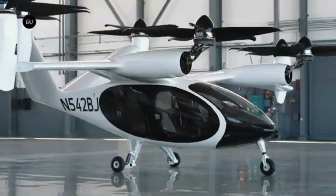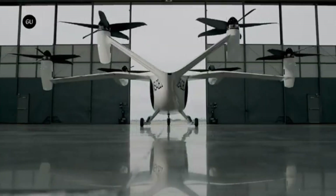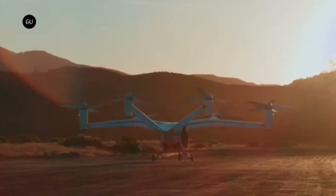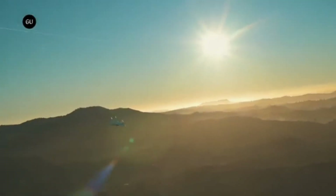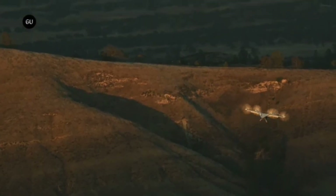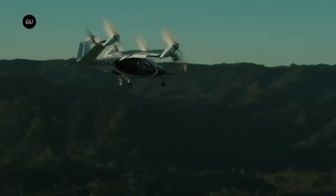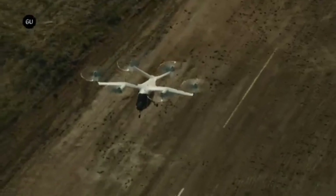Joby is developing a piloted EVTOL aircraft with six electric motors for vertical lift and forward flight. It features vertical takeoff and landing capability, allowing operation from various locations without a runway for greater flexibility. Its electric propulsion reduces noise pollution compared to traditional helicopters and contributes to cleaner air. The current concept targets carrying four passengers plus a pilot, aiming to reduce travel times in congested areas.